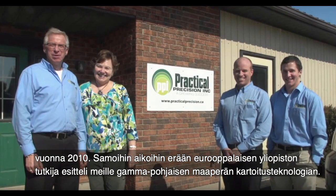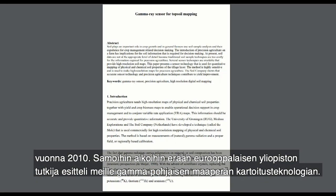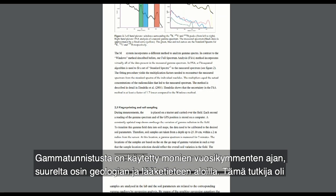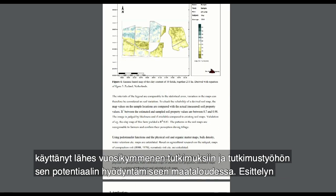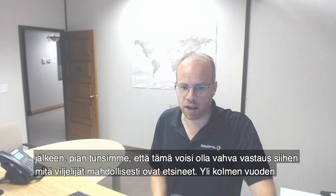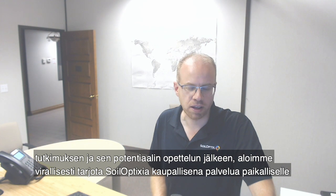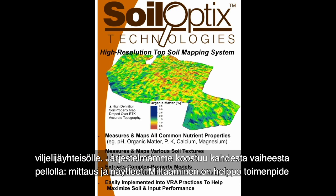My parents and I started this company back in 2010. Right around that time, we were introduced to a technology called gamma-based soil mapping by an academic from a European university. Gamma sensing has been around for many decades, largely used in the geological and medical industries. This academic had spent nearly a decade researching and exploring its potential use in agriculture. After being introduced to it, we soon felt that there could be a strong answer for what growers could be seeking. After more than three years of research and studying its potential and getting to know the global soil science community, we officially began commercially offering SoilOptics as a service to the local grower community.